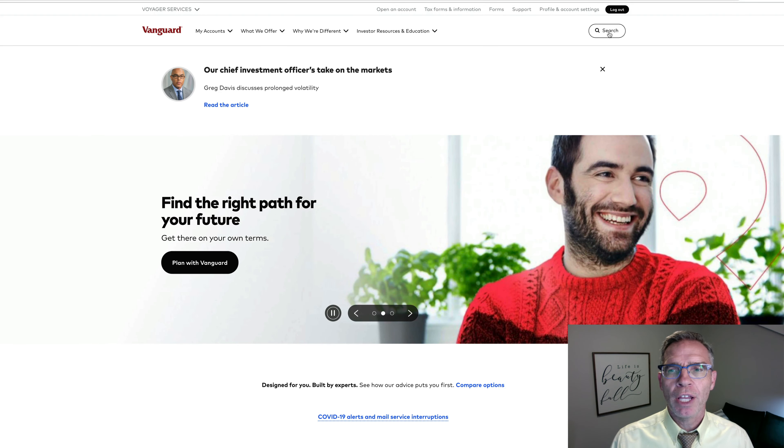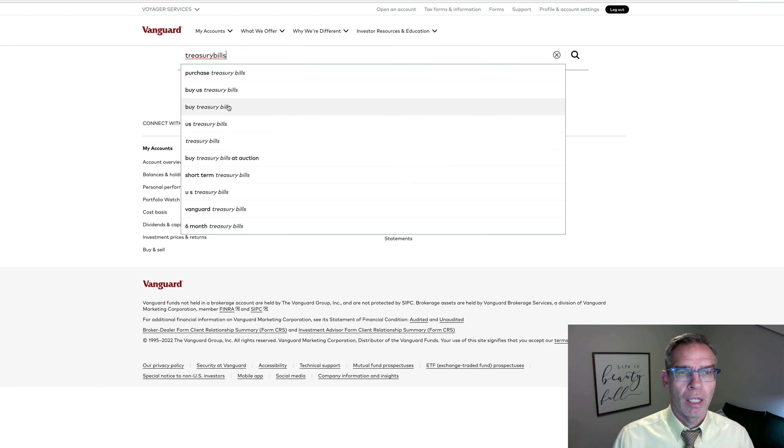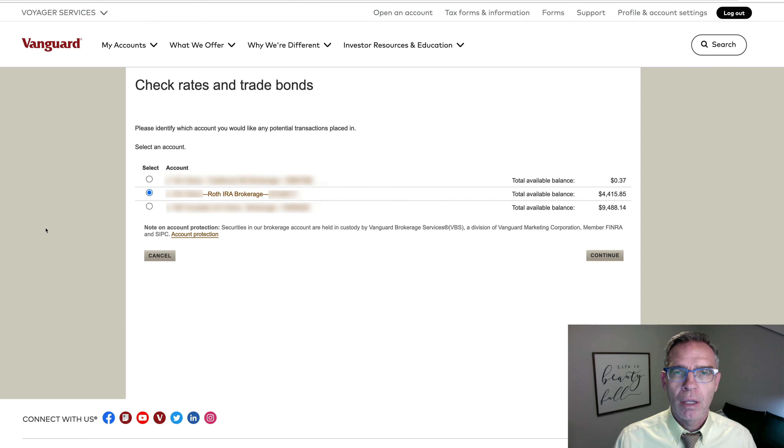From your home screen, the easy way I have found is to type in search and type in treasury bills. If you click on Buy Treasury Bills and then come down to the link that says Buy and Sell Bonds and CDs, go ahead and click on that. On this screen, you'll see whatever accounts you hold at Vanguard. We'll go ahead and click on the Roth IRA.